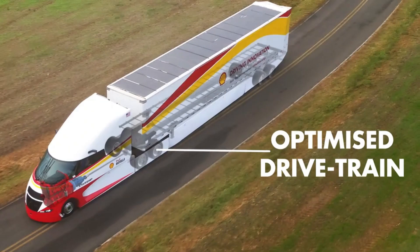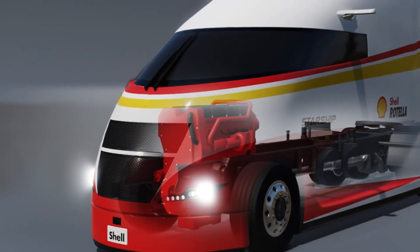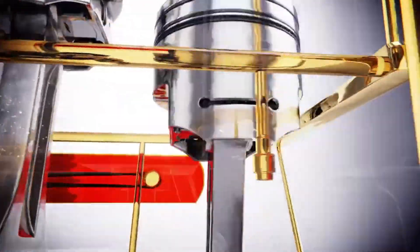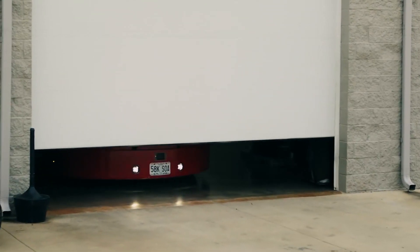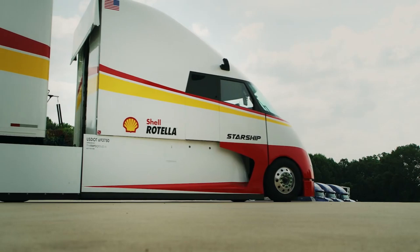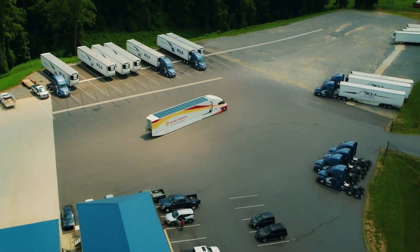Underneath its sleek exterior, a 400 horsepower Cummins X-15 engine and an Eaton Endurant gearbox ensure comfortable, fuel-efficient travel. Ensuring utmost safety, the Stone Ridge Mirror Eye Camera Monitoring System enhances visibility and eliminates blind spots. A symbol of innovation and Shell's determination to hasten the transition to a carbon-neutral future, the Starship 2.0 goes beyond just a simple vehicle.